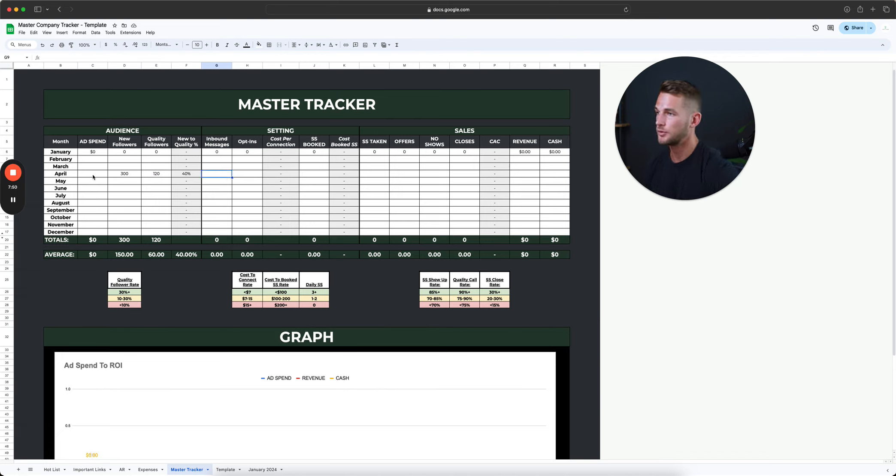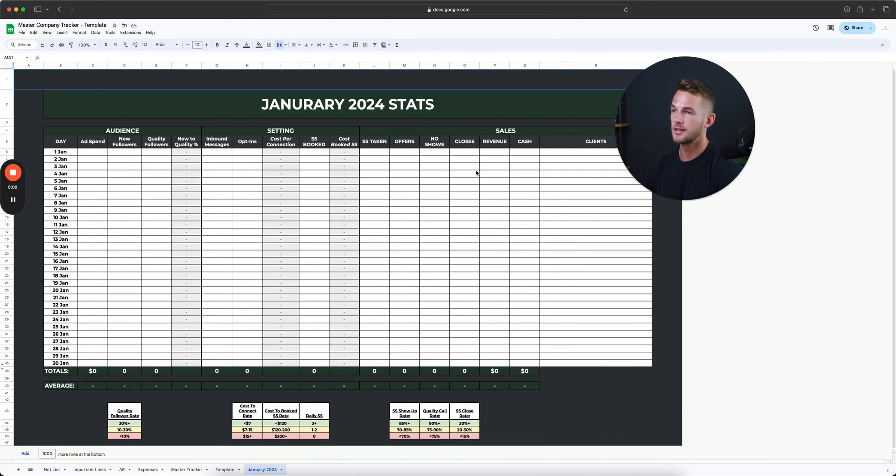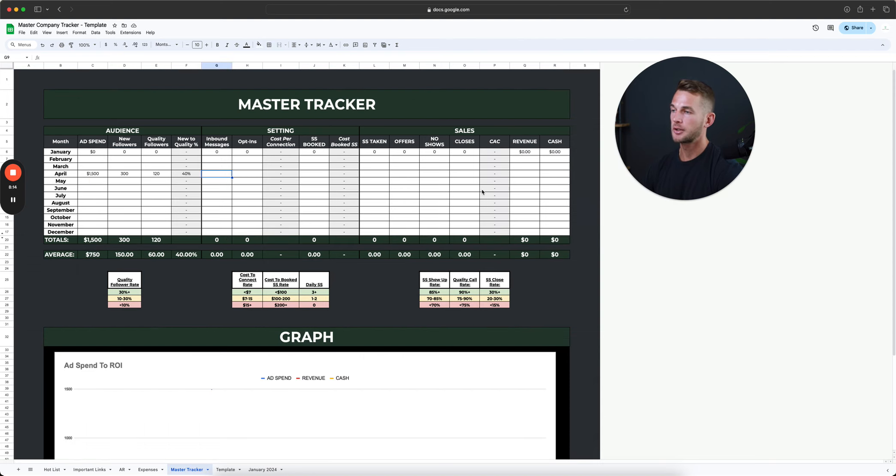Let's say you're spending $1,500 per month. This all breaks down month by month on the master tracker, and then each month you break it down day by day. Let's say for example you get 40 messages and 51 opt-ins throughout the entire month. This gives us our cost per connection — how much does it cost me to get someone to raise their hand, basically wanting to learn more about something I have? Someone who's reaching out is going to be a little bit warmer than someone who just decided to follow.